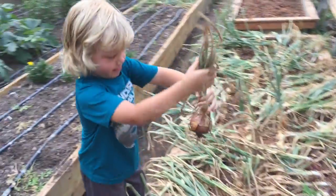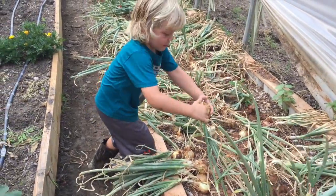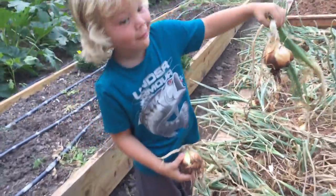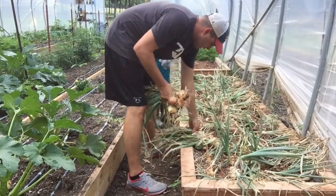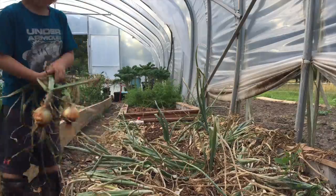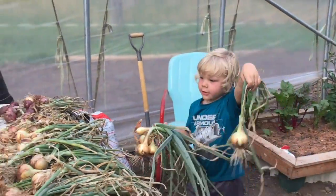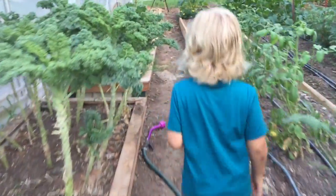You find any big ones, Houston? Yep! Let me see. That's a pretty big onion. Good job. Here's a bigger one. Look at that next one right there — that's a pretty big one. Whoa, that's a good one. Good job, Houston. That looks so big! So big, huh? Yeah. That looks massive.